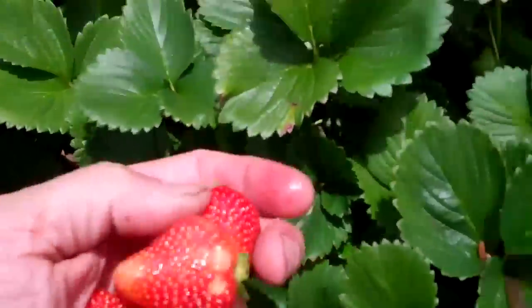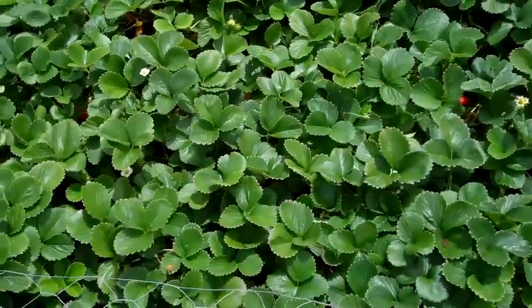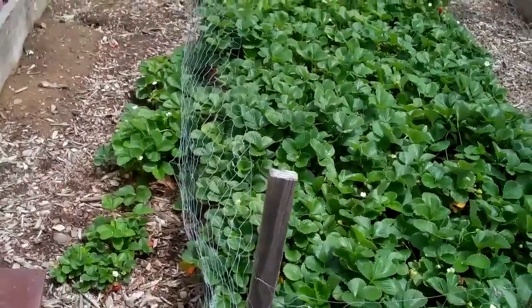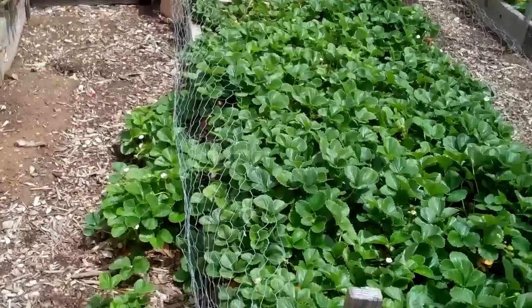It'd be nice to just come in here and poison them, but I like to be able to take a fresh strawberry right from the patch and know there's no poison in it. Problem is when I start picking, I eat everything. There's still a good basket of strawberries in here. From this bed — four feet wide by twelve feet long — I've been getting at least one to two baskets of strawberries every day, and I usually eat them as I pick them.